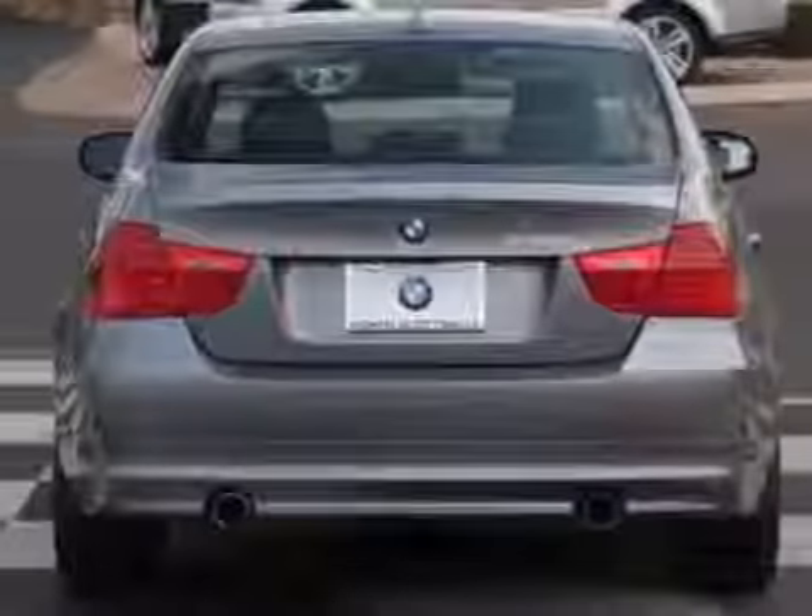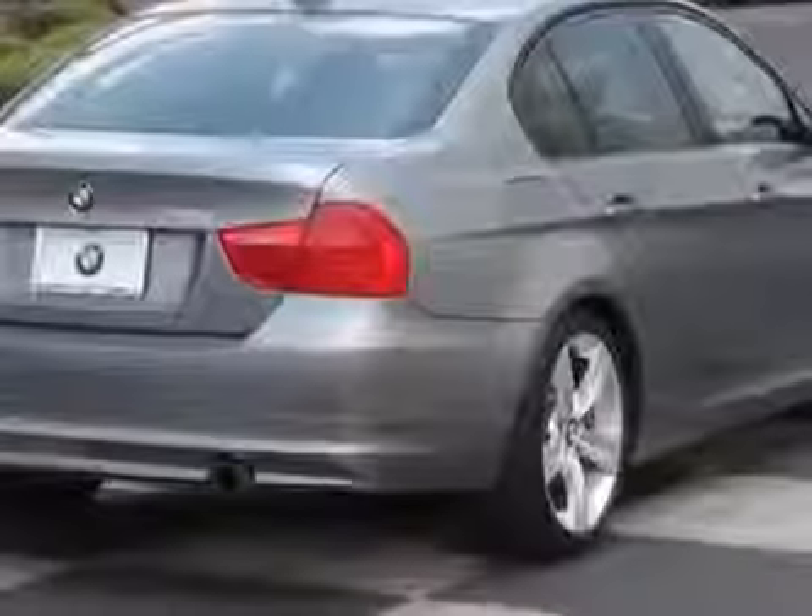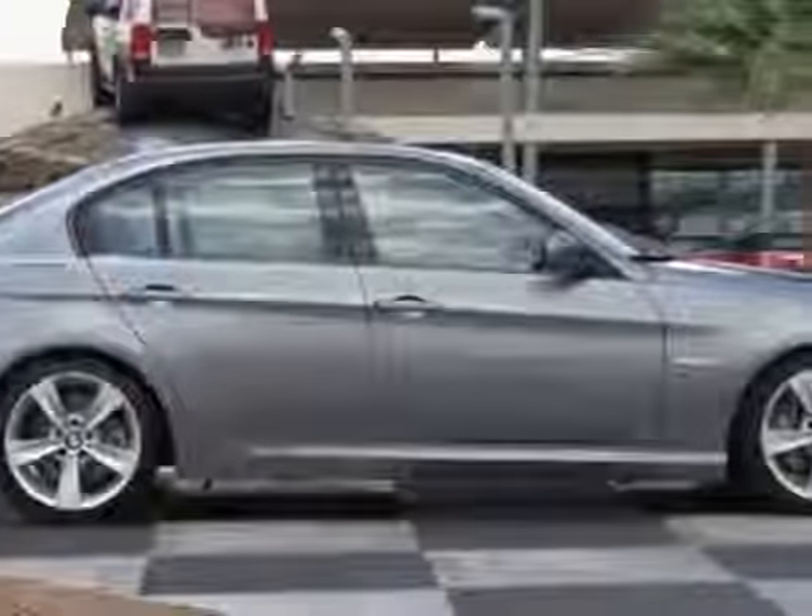This vehicle gets an estimated 19 miles per gallon in the city and an estimated 28 on the highway. This 3 Series boasts a 3.0 liter engine and has a 6-speed steptronic transmission.